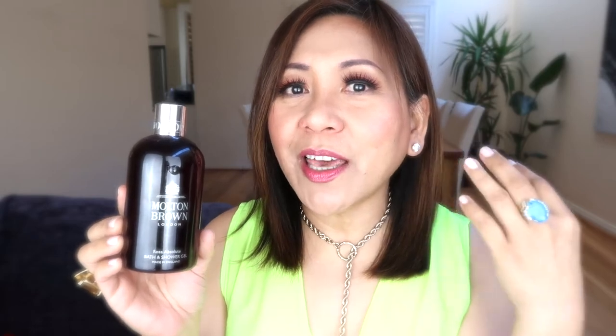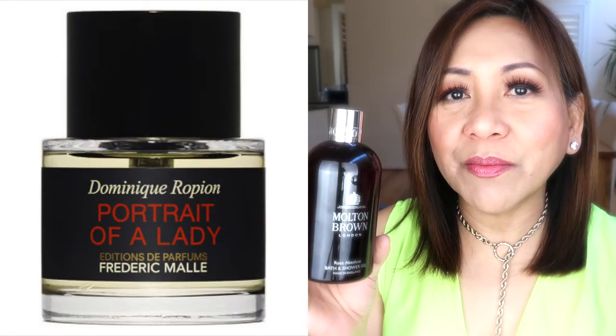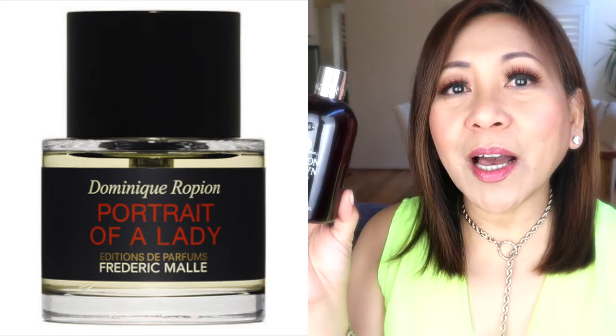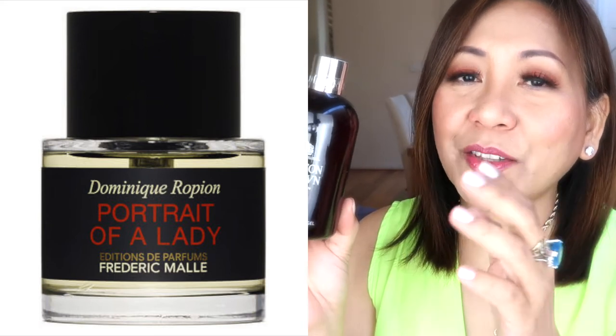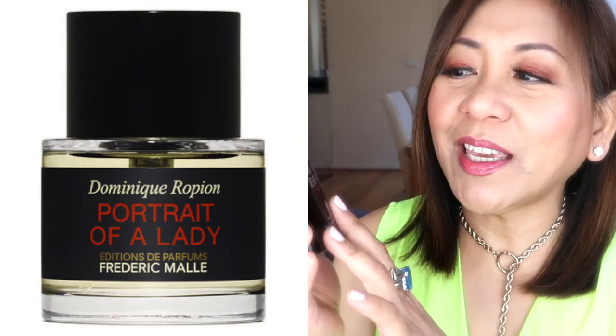Having this shower gel paired with Portrait of a Lady as a perfume is a perfect combination. If you can't afford the Portrait of a Lady perfume, maybe try this one and see whether you like it — but guaranteed you will love this. So the Rosa Absolute is now my number one bath and shower gel from Molten Brown.